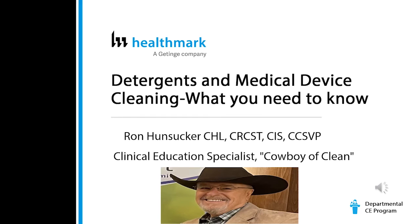Howdy, y'all. Welcome to Detergents and Medical Device Cleaning: What You Need to Know. My name is Ron Hunsucker. I am a Clinical Education Specialist with Healthmark, the Gidegan Company. Some people call me the cowboy of clean. So let's giddy up.